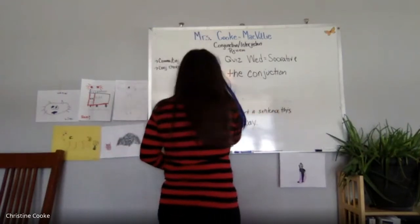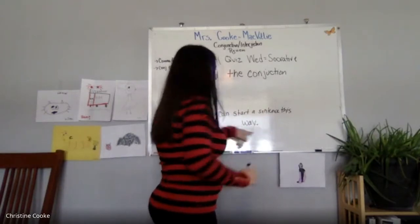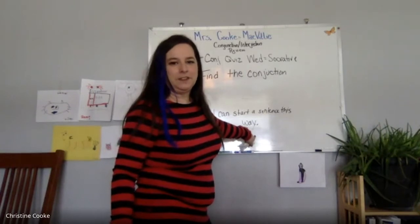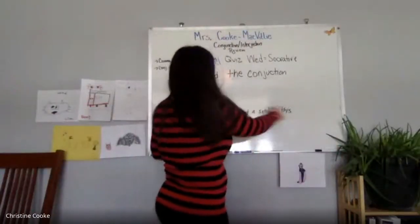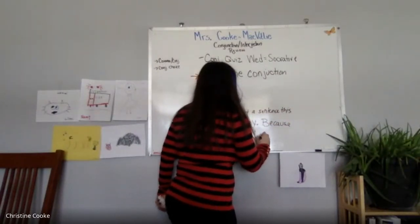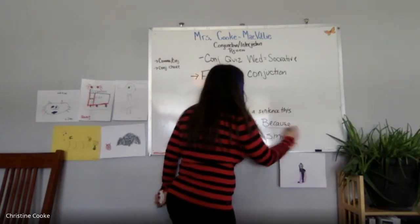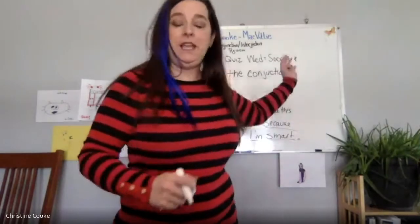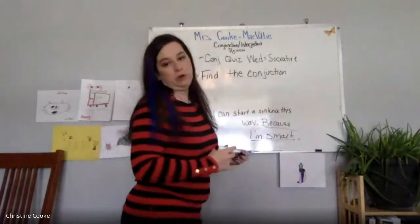Here's why teachers tell you not to do it: sometimes people put a period and then start a new sentence with 'because,' like 'I can start a sentence this way. Because I'm smart.' That would be wrong because 'because I'm smart' is a fragment. If you put 'because' at the beginning with a comma, it's fine. But people do it wrong all the time.